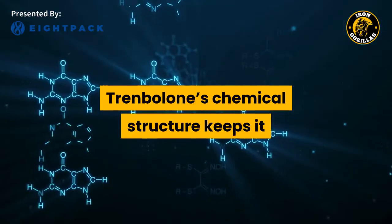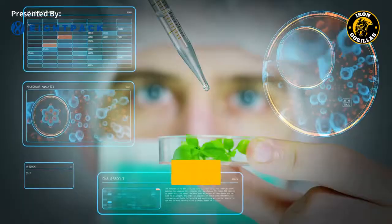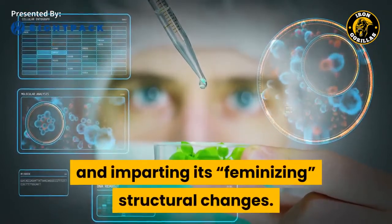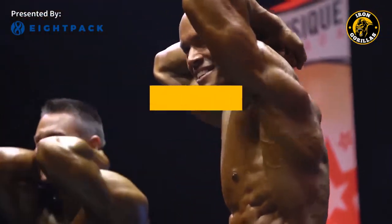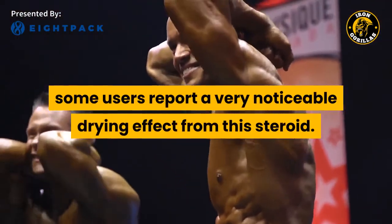Trenbolone's chemical structure keeps it from being turned into female hormones like estrogen by the aromatase enzyme, so estrogen side effects are not a concern. Trenbolone's chemical ring alterations keep the aromatase enzyme from attaching to it. Since Trenbolone cannot aromatize and will not cause water retention, the muscle gains made on Trenbolone are very hard and dry. In fact, some users report a very noticeable drying effect from this steroid.